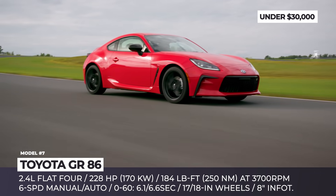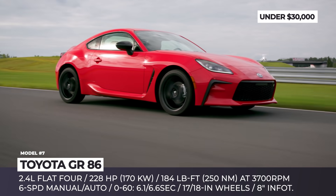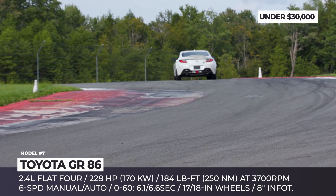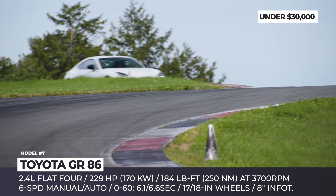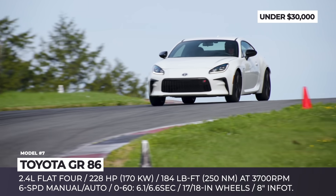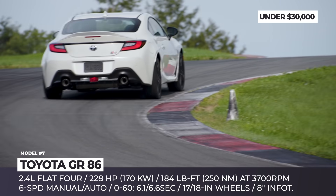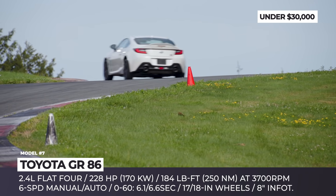As a result, the GR 86 tips the scales just over 2,800 pounds. It boasts a 0.6-inch lower center of gravity and offers a 50% torsional rigidity improvement. Together with Subaru engineers, Toyota also addressed the previous model's main issue: the lackluster 2.0L engine.